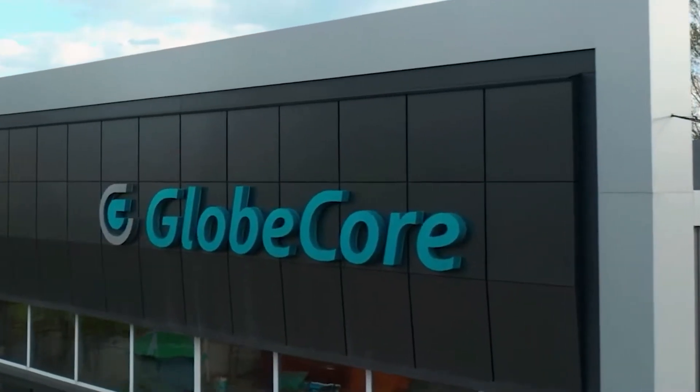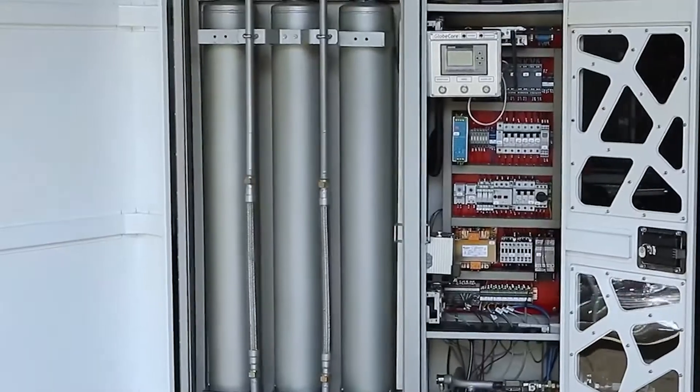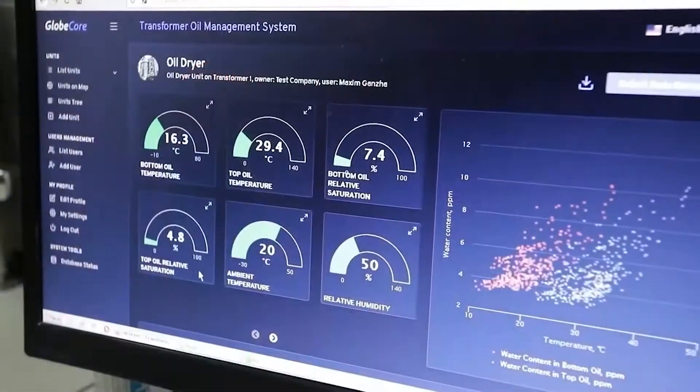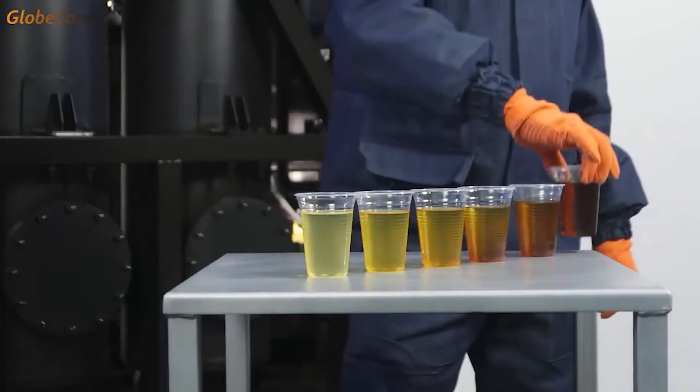GlobeCore has developed integrated solutions and technologies for faster service, extension of equipment service life, and increased reliability of oil-filled equipment, owing to continuous diagnostic of the oil condition, its purification, and regeneration.